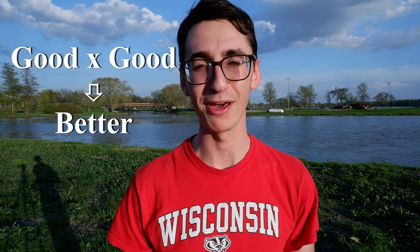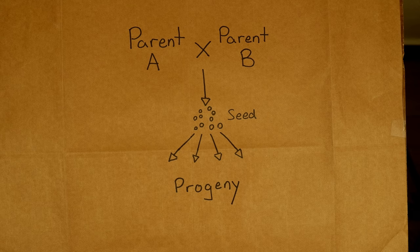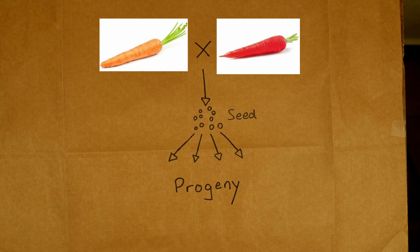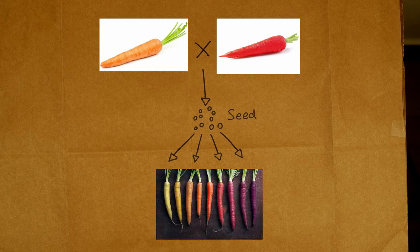The basic process of plant breeding involves finding plants that have good traits and combining them with other plants that also have good traits. By doing this, we hope to consolidate the good traits from each parent plant into the progeny — cross good by good, get better. In this case, we grow carrots out in the field and then rank them according to a long list of criteria. When we find carrots that do really well in the field, we want to cross them with other carrots that did well. We do that by choosing the plants we would like to use as parents and allowing them to pollinate each other.